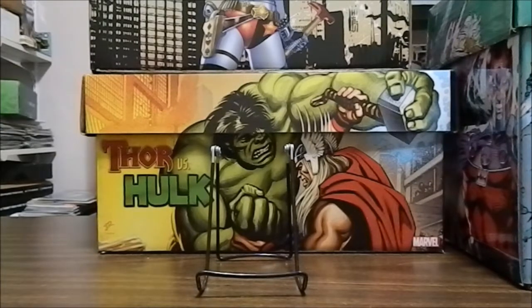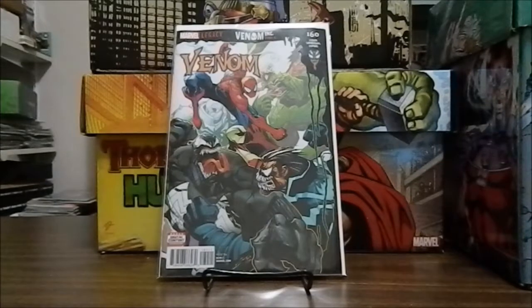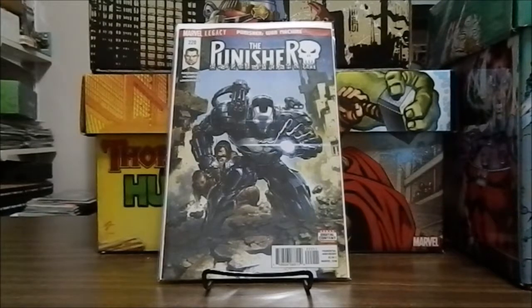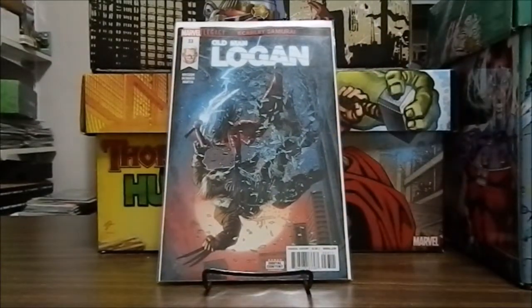I have Venom number 160, picked this up because it's part of the Venom Ink storyline, number five. The second book I picked up is Punisher 220, part of the Legacy Punisher War Machine, cover done by Cleaton Crane. We have Old Man Logan number 33, still part of the Scarlet Samurai storyline. And the last one I picked up this week is Coyotes number three.